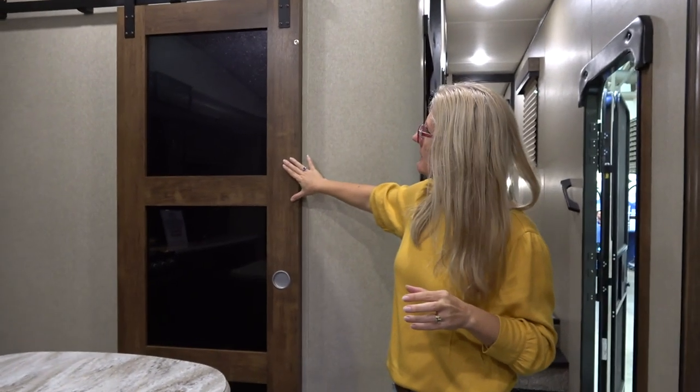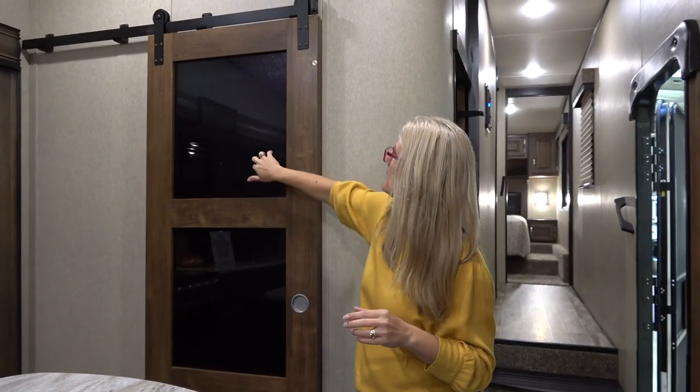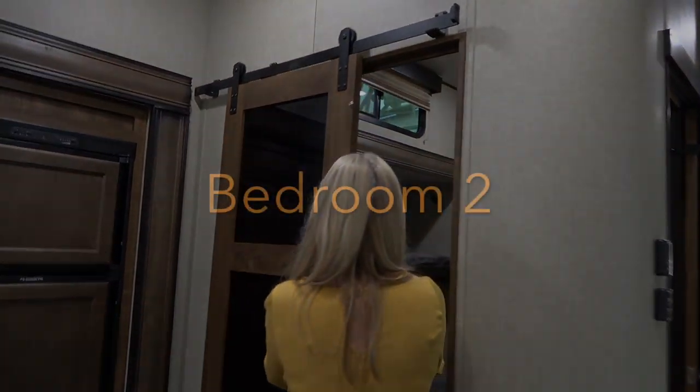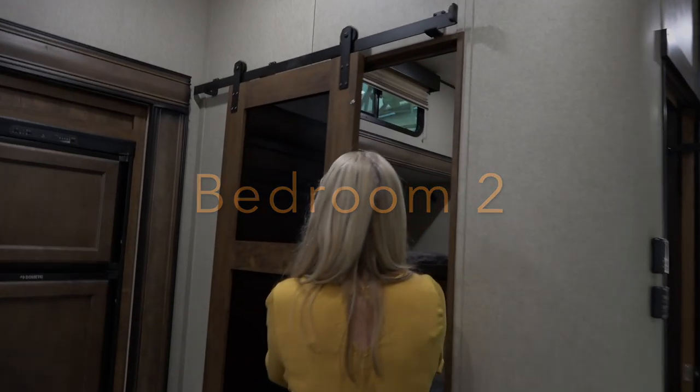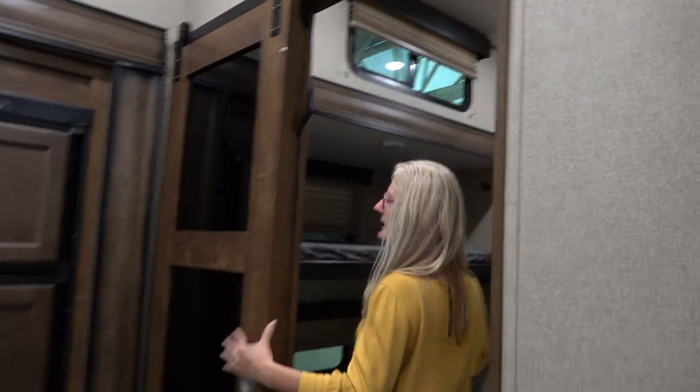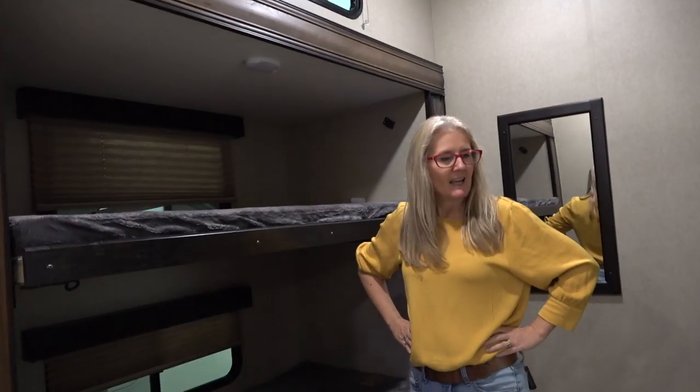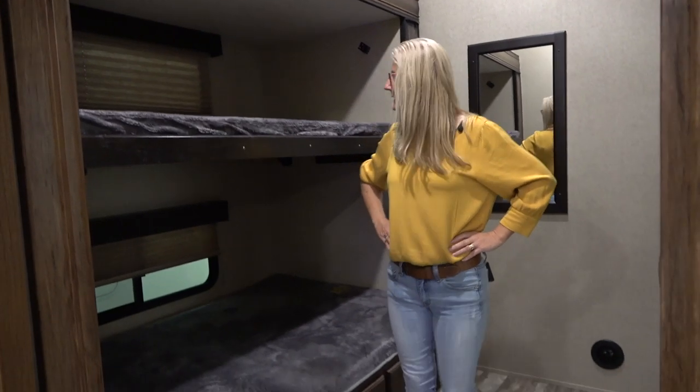You get this barn door with a little bit of glass in it — let's go check out what's behind it. I love these extra rooms. This is a bunk room.